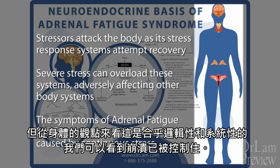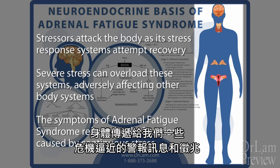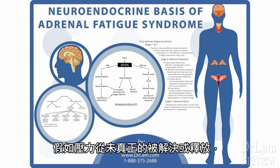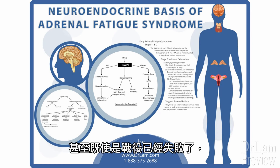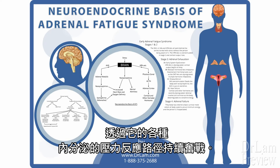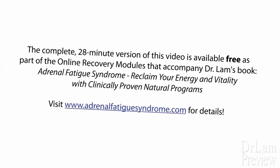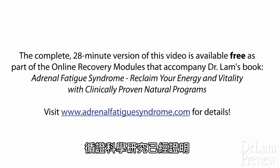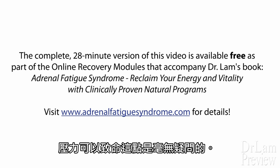Despite this clinical chaos, we can see a controlled collapse that is logical and systematic from the body's perspective. Symptoms are simply the messages or signs the body sends us, warning of impending danger and alerting us to take appropriate action. If stress is never really resolved or let go, then even despite a losing battle, the mind continues to be ultimately in charge throughout this ordeal through its various neuroendocrinological stress response pathways. The neuroendocrine basis of adrenal fatigue is quite clear and solid. Evidence-based scientific research has proven beyond a doubt that stress can kill.